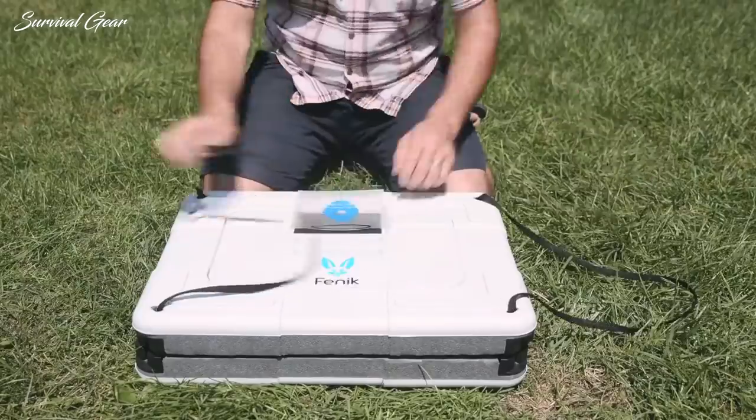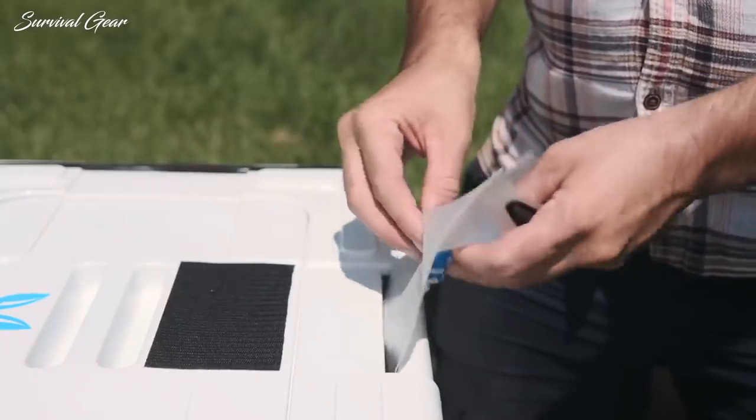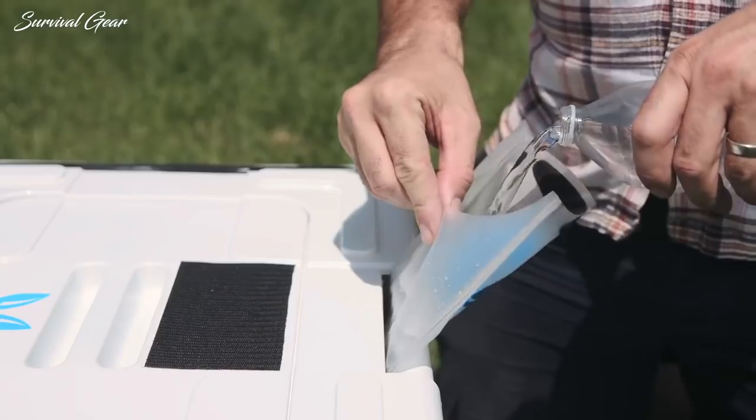It can be assembled in under 30 seconds, and is powered exclusively by water or river water. And in hot and dry conditions, it can preserve food up to five days without needing a refill.